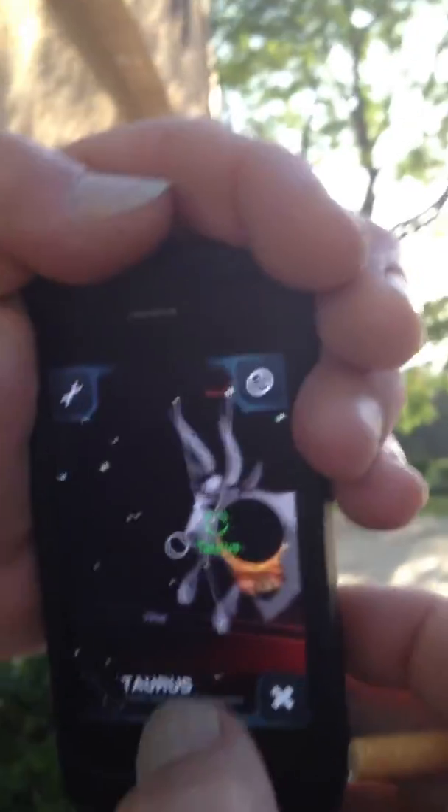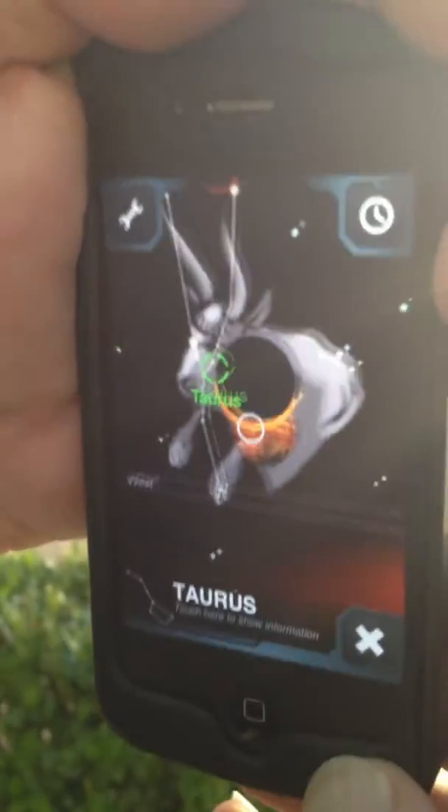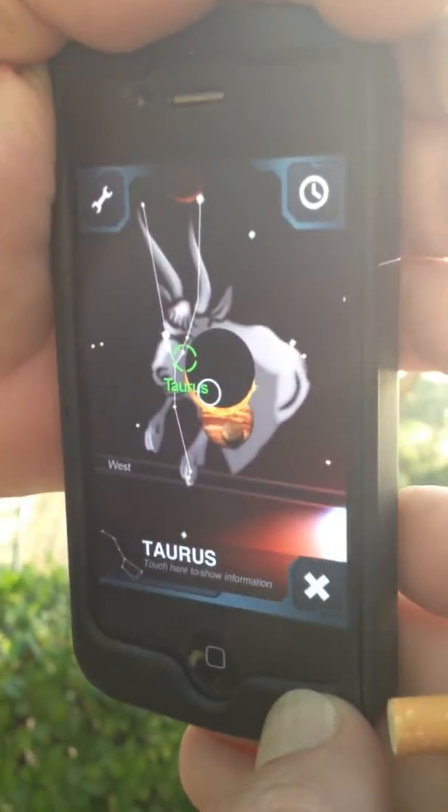Aries is there too, see? And Aries is right there. Then Taurus right above Aries, with everybody smack dab in the belly of Taurus.